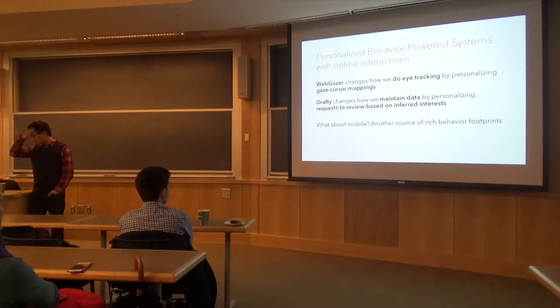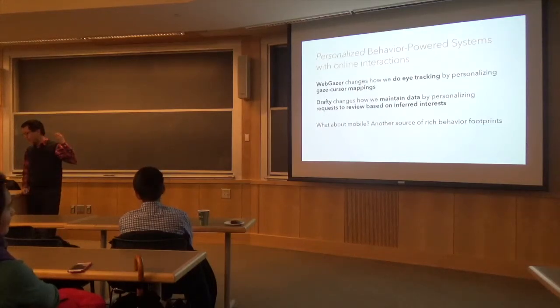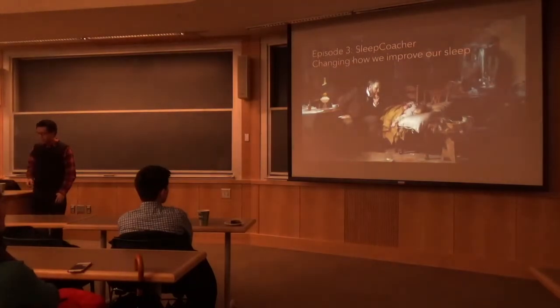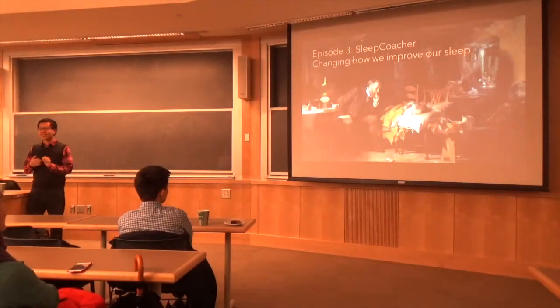So far I've shown WebGazer — changing how we do eye tracking — and Drafting — maintaining data — both using online interactions to personalize behavior-powered systems. The next step is mobile, which is another source of rich behavior data. People carry their phones every day, so what can we do with that data?